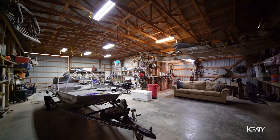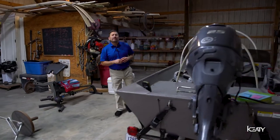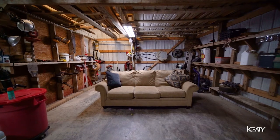Welcome to not the man cave, because at 119 Olinger, we have a man cavern. Big enough for RV storage, boats, lawn equipment, sporting gear, a workout area, and any other workshop hobbies you may have.